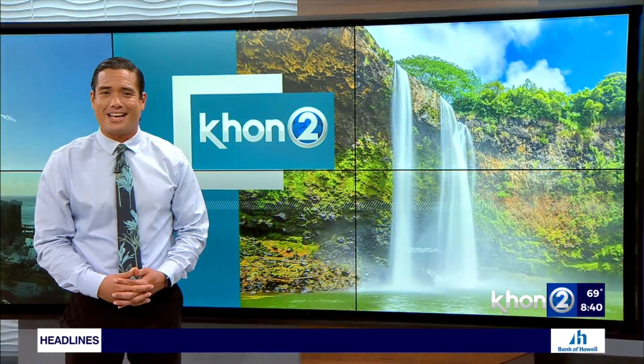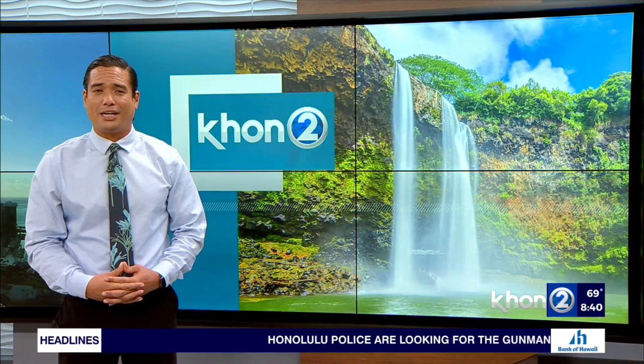We have Kamehameha students that created a painting showcasing a big part of history. Neil Yamamoto, Community Outreach Coordinator at the Battleship Missouri Memorial, joins us now live with all those details.